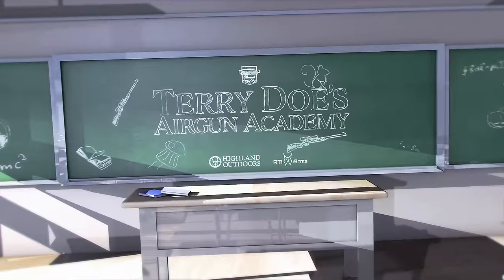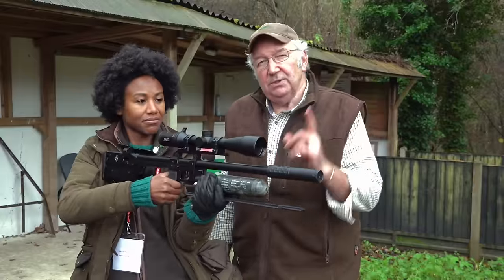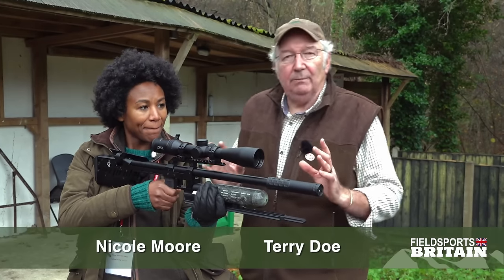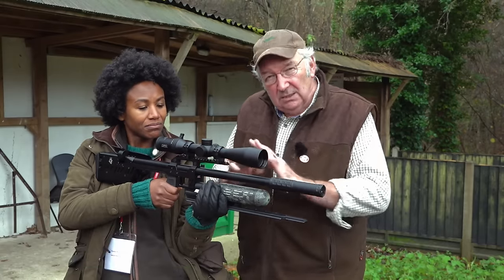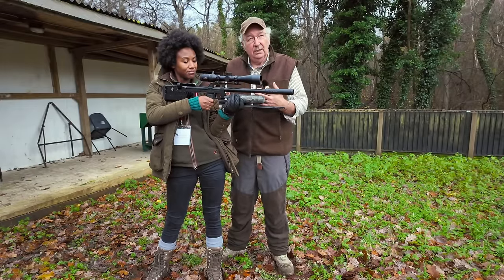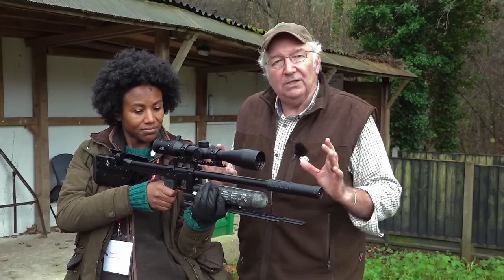Next, putting the class into classroom — Terry Doe's Airgun Academy looks at how to breathe when you are shooting. This one's going to deal with breathing control. But first, we need to establish something: nobody can hold a rifle completely steady, especially in the standing position. We must accept that we're going to have movement. We don't make it the enemy — we make it part of the technique.